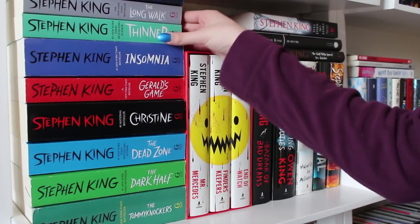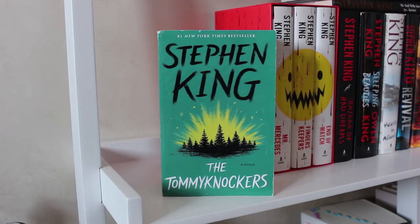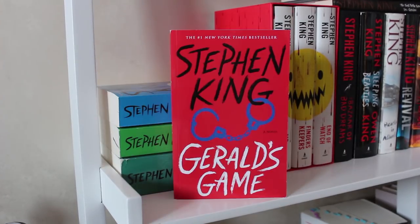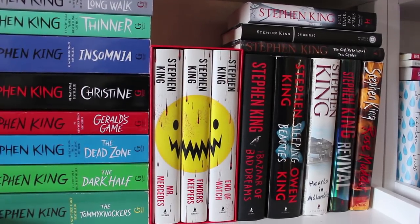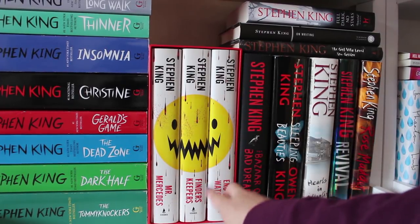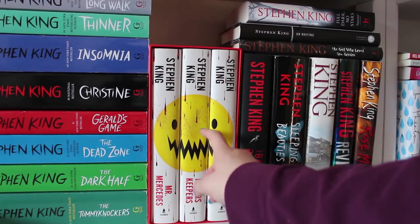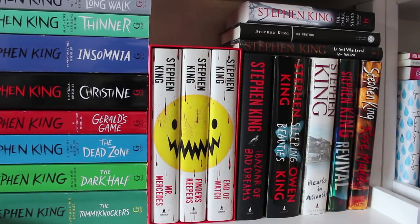These are probably one of my favorites of the Stephen King editions I have. These are the Gallery Books editions and at the top are the Scrivener editions: The Tommyknockers, Dark Half, The Dead Zone, Gerald's Game, Christine, Insomnia, The Long Walk, and Misery. Moving over a little bit, I have another set of the Bill Hodges trilogy — they have the same covers, it's just the spine that's different. The box just has blood drops on it. Pretty cool, I like it.